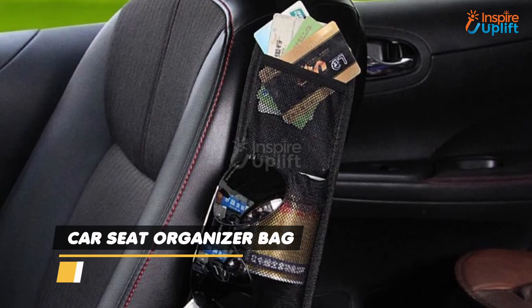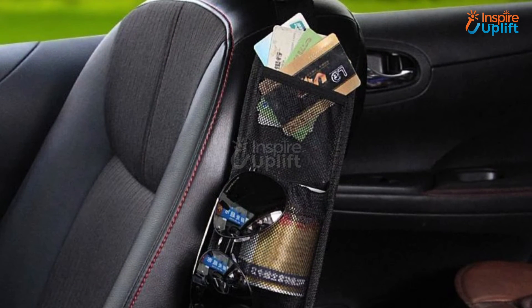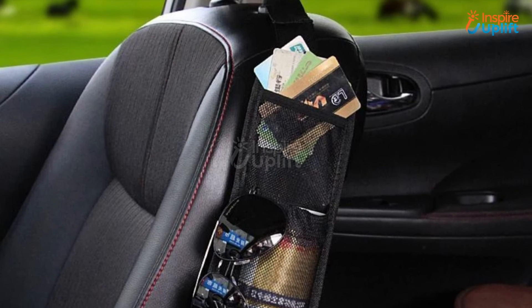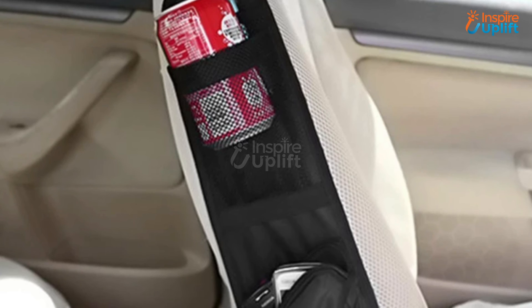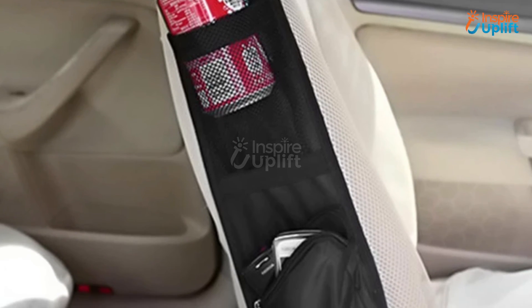At number 1 we have Car Seat Organizer Bag. No more searching uncomfortable spots of the car for your essential items. Use this organizer bag to keep every item within your arm's reach. It is best to avoid mess inside the car and make things more manageable.